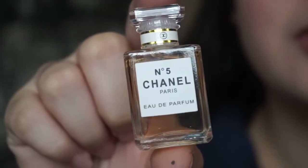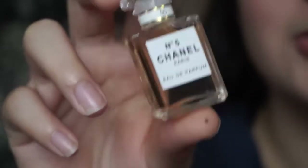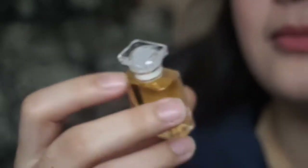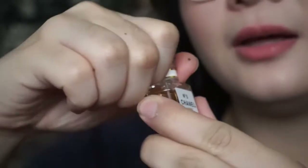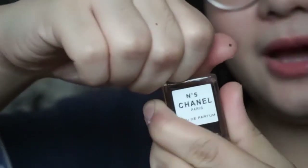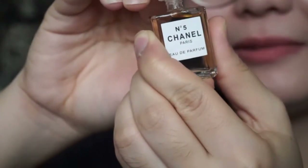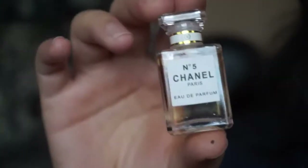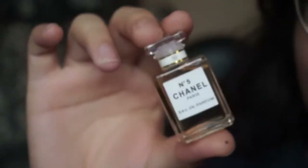Next is the Chanel Number 5 that I usually hear about in movies and commercials. This one's cap is not that much broken. I expected a lot from this one because I've heard so much about it. I don't really like it, but I'm not sure how true this is to the original Chanel, so I can't really judge Chanel based on these perfumes.